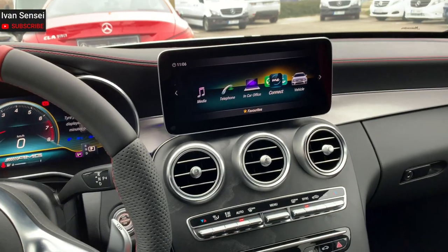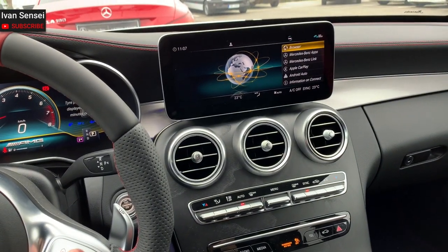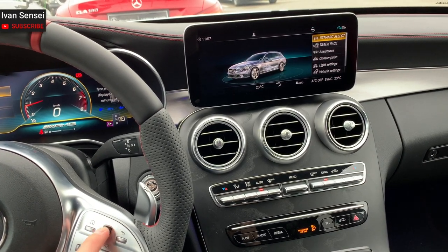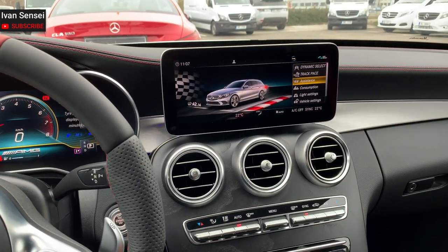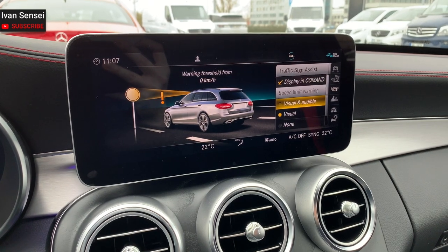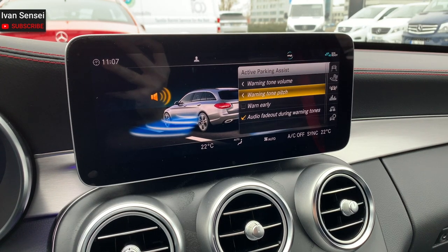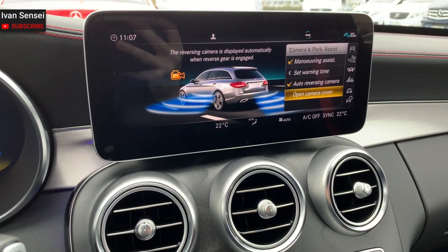Now I want to show you the connectivity section — you can use a browser and Apple CarPlay or Android Auto. In the vehicle assistance settings you can set the traffic sign assist and camera park assist. This car has a full Parktronic system. On the top you can also see the Mercedes Me logo — this app works with this car, and I'll leave a link in the description box below.